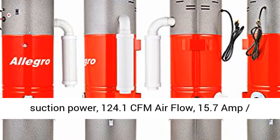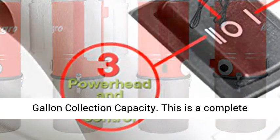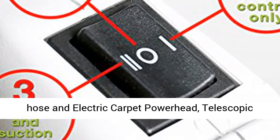Performance: 600 Air Watts, 140.8-inch water lift suction power, 124.1 CFM airflow, 15.7 Amp, 1855 Watt power, operating voltage 120V.